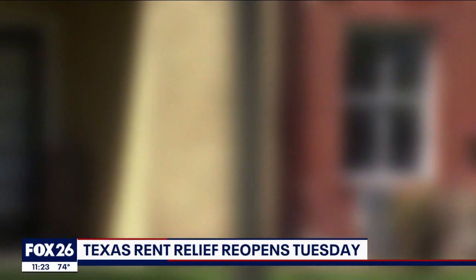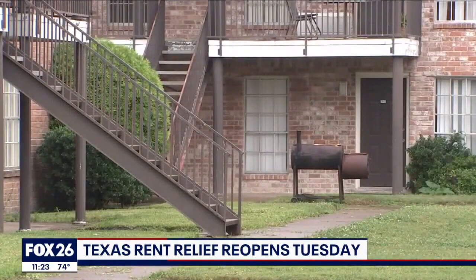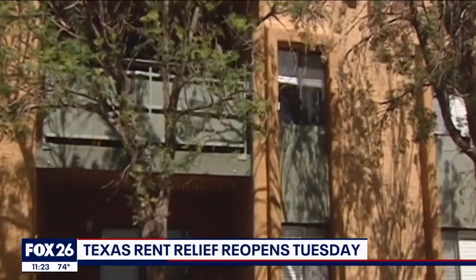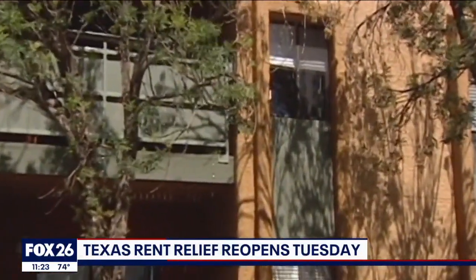Returning applicants who have not received the maximum 18 months of rent or utility payments can submit an additional funding request right through their online account.